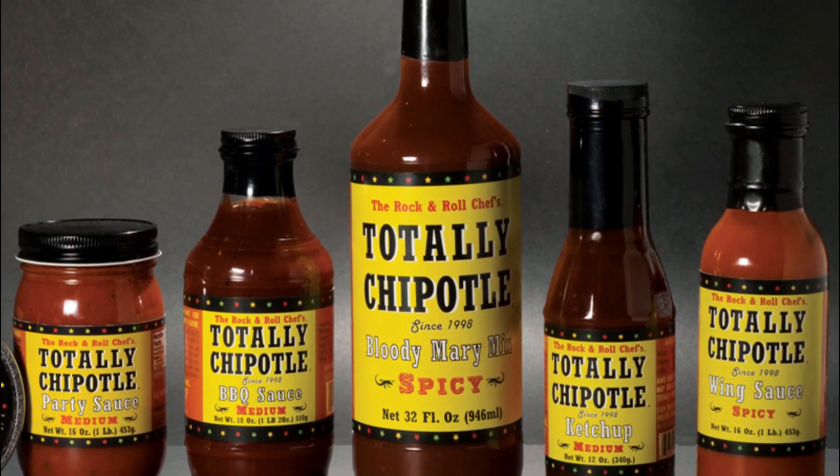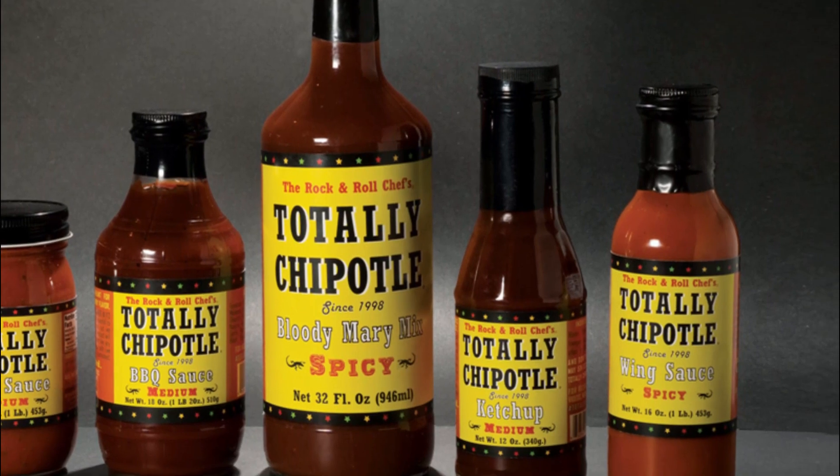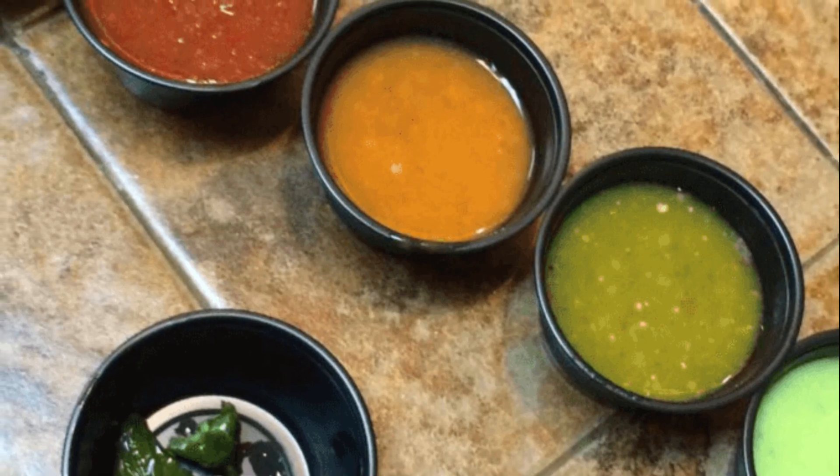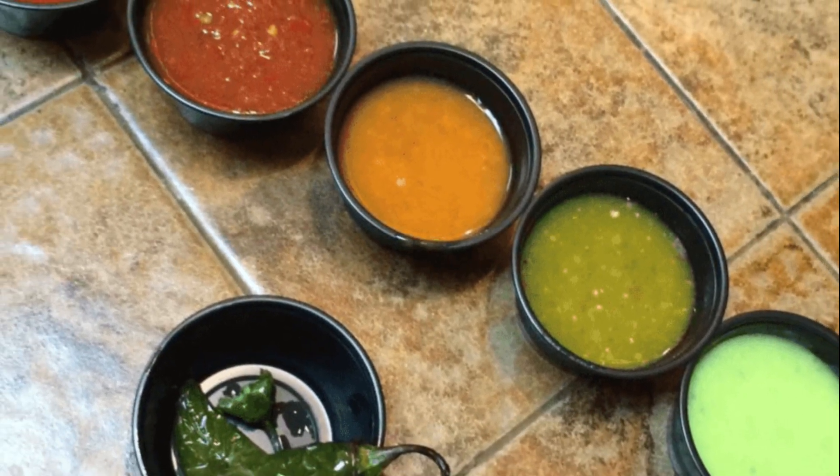To celebrate the day, buy some chipotle peppers and use them in your favorite dishes. Mix up marinades, dips, and sauces from this flavorful pepper for an appetizing bite.